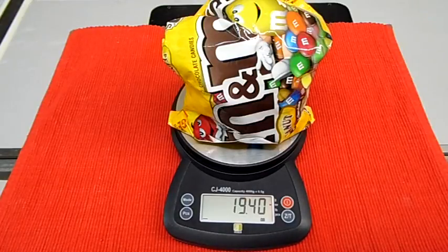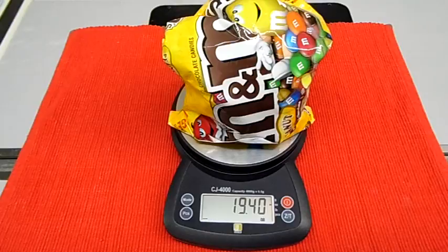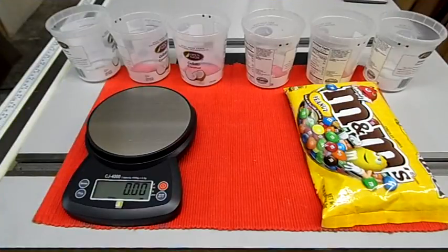Nobody's going to complain about getting a few extra M&Ms, but if they shorted you a little bit, somebody would find that out and complain, and the M&M people would get in trouble. When I empty the bag, I'm going to weigh the bag and the candy separately — the bag might account for the extra weight difference, and the candy might actually weigh closer to what it says on the label.